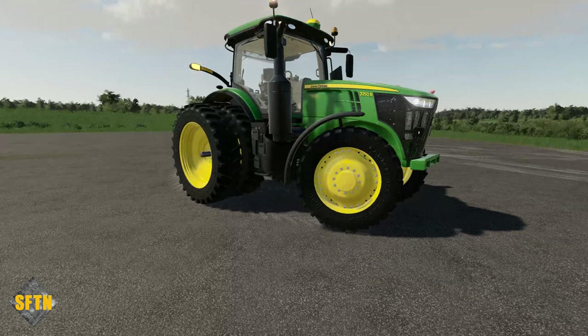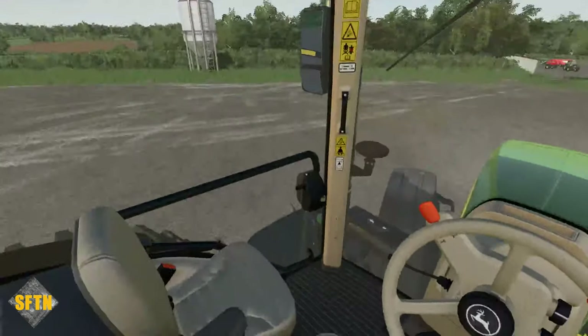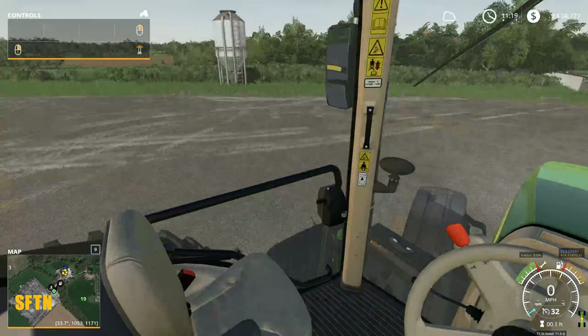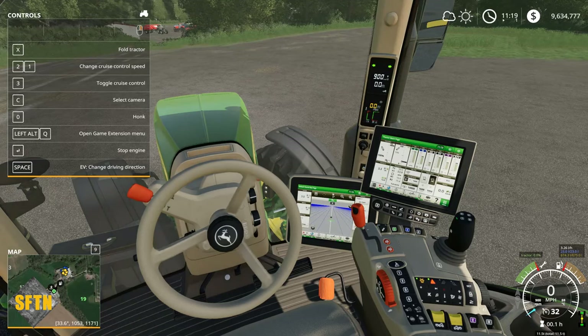This is the 7R with engine horsepower range between 210 and 310 horsepower. It's been fully remodeled for the American style. We can open the door, and there are realistic start animations — as the monitors start to function and load everything up, which always looks fantastic. Various tire configurations and front linkage configurations as well, with a few different front grilles.